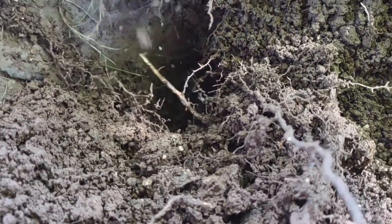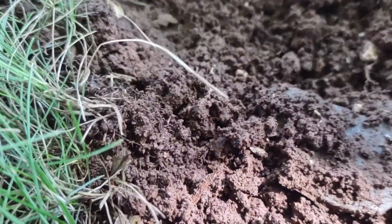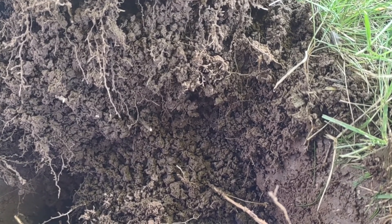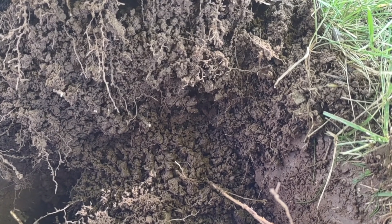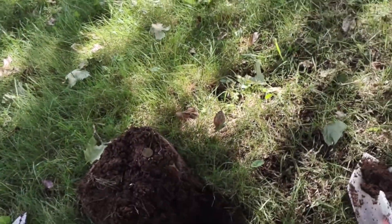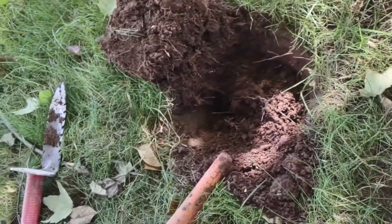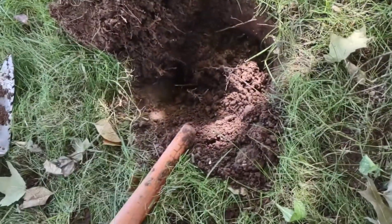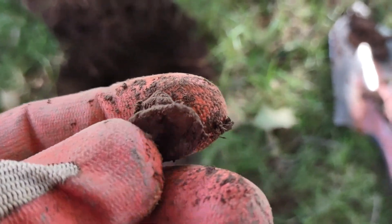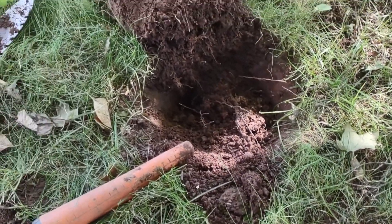Alright, I got something else down here in the hole. Not quite sure what that is. I'll clean it off a little better and see, and I'll show that in the recap if I'm able to identify what it might have been. I'll be back with another target.